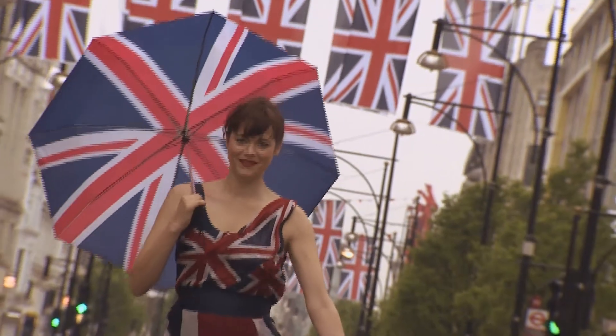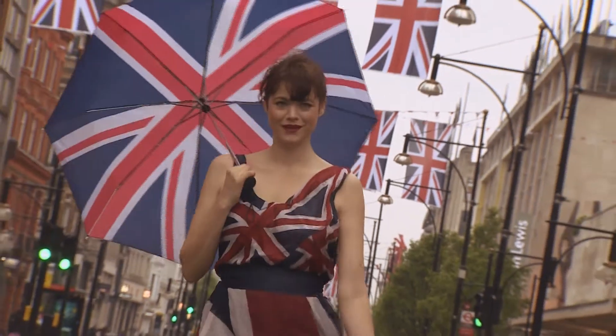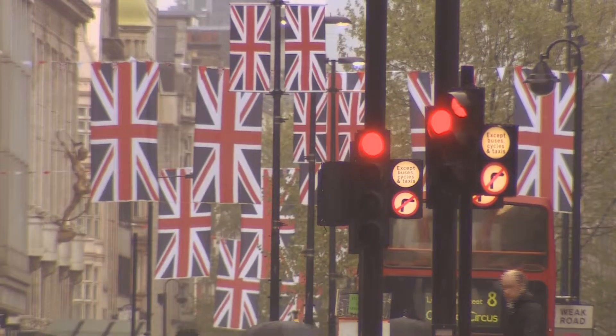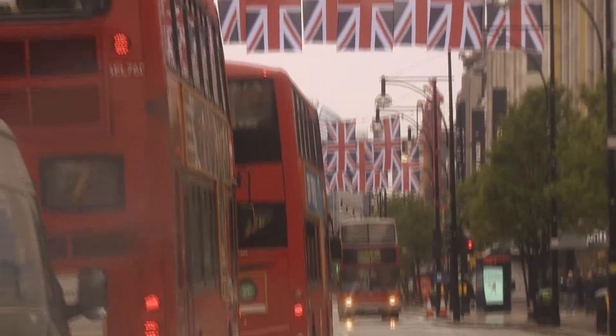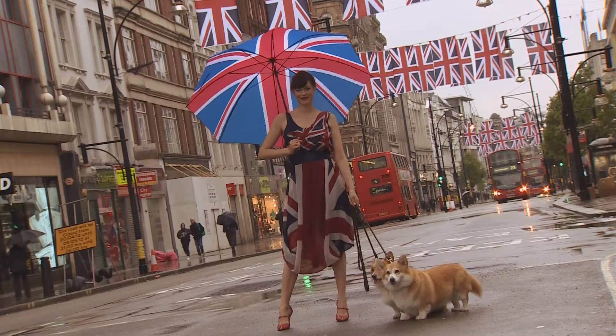Britannia rules the reign. Visitors were treated to a splash of patriotic colour in Oxford Street despite the gloomy weather. 147 flags are flying 90 feet high to celebrate the Queen's Diamond Jubilee and the number of years that fashion has been at the heart of this world-famous destination.